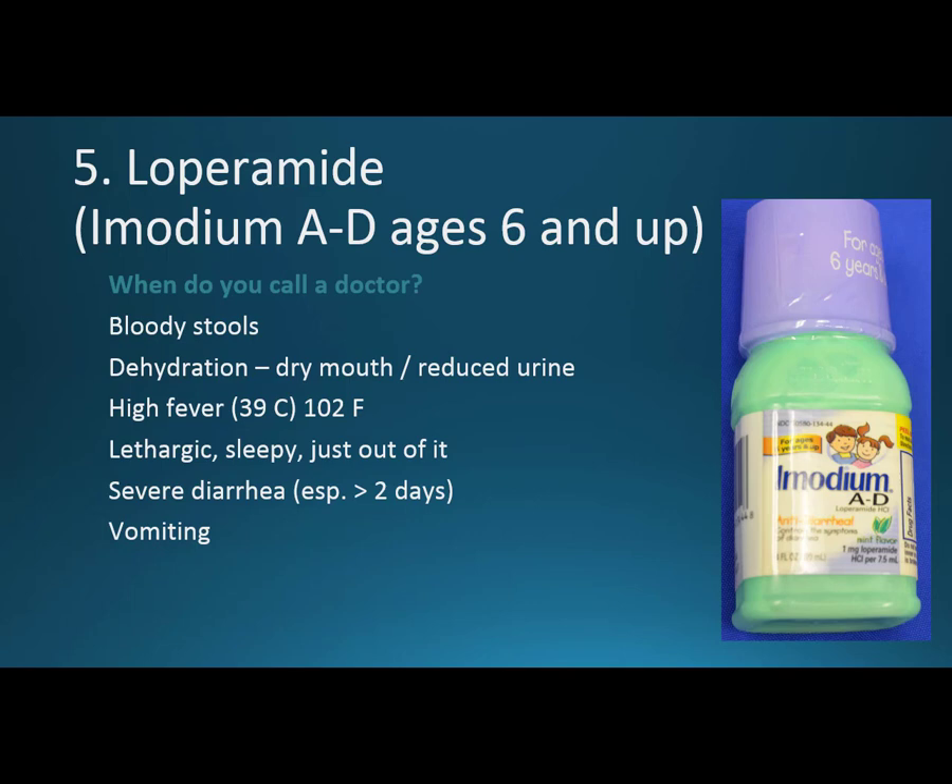When do you call a doctor? Definitely if there's blood in the stool — this might appear as black rather than red because it's gone through the body. Dehydration is another sign: watch for dry mouth, reduced urine, and if they cry but you're not seeing any tears. Those things indicate severe dehydration — get them to a doctor right away. Also watch for high fever; if you're abroad, make sure you know the Celsius conversion.